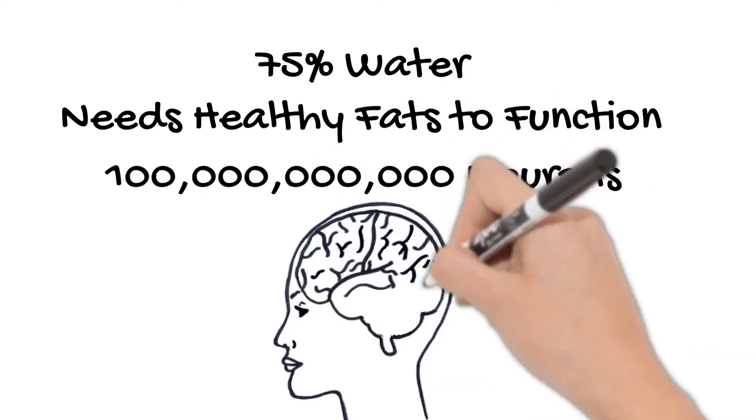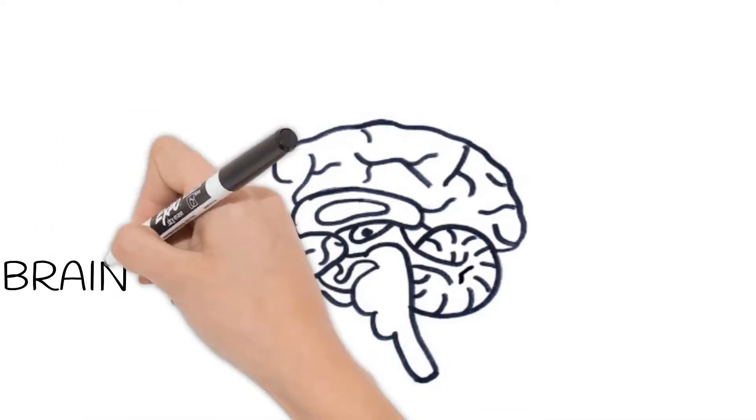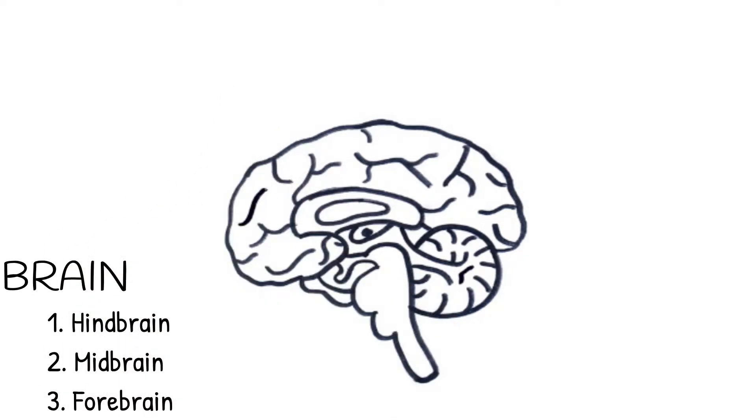It's your brain! The brain is divided into three main sections: hindbrain, midbrain, and forebrain.